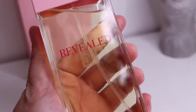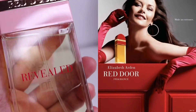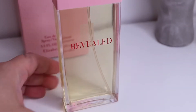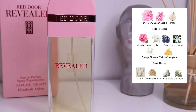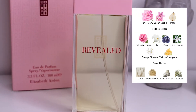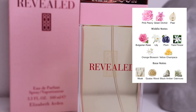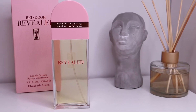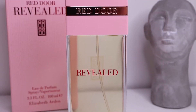Red Door Revealed was released in 2003 and is a flanker of the famous Red Door line from Elizabeth Arden. It is categorized as a floral lily rose fruity fragrance. The top notes include peony, orchid, and pear; the middle has Bulgarian rose, lily, plum, gray flower, orange blossom, and yellow champaca; and the base has quiet wood, musk, black amber, and oak moss.